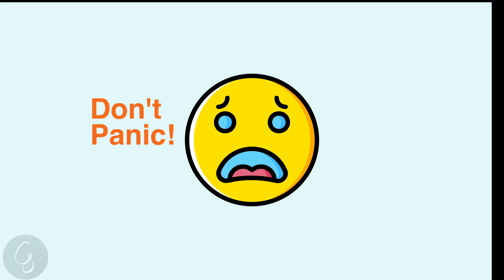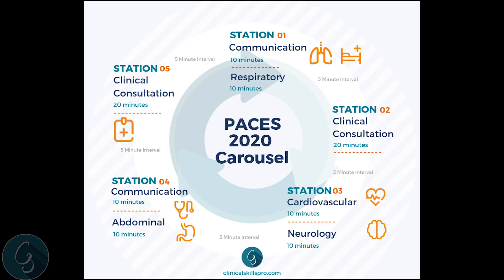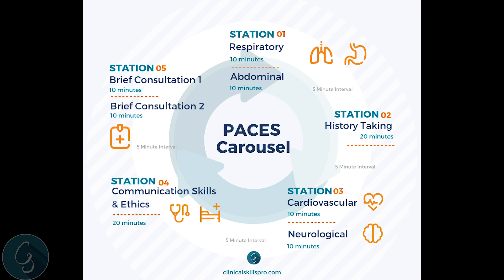The first thing to say is that the 2019 PACES carousel has not changed. Here you can see the 2020 carousel, which does not look that disparate to the current carousel. But before I go into depth into the 2020 carousel, it's worthwhile going through the current carousel so you can see how it's changed, and also for those taking the exam this year to make sure you understand what to expect.